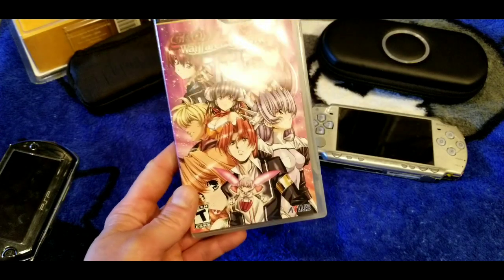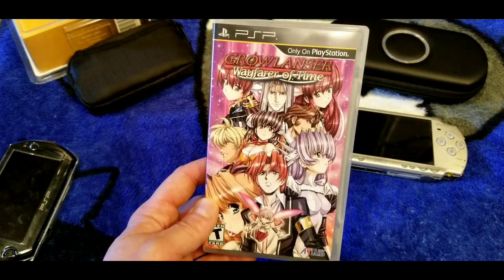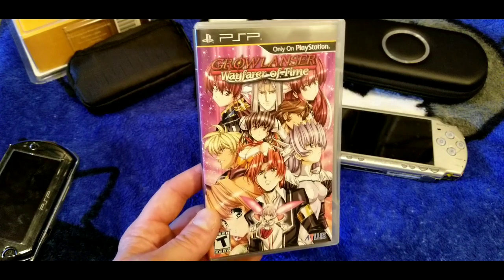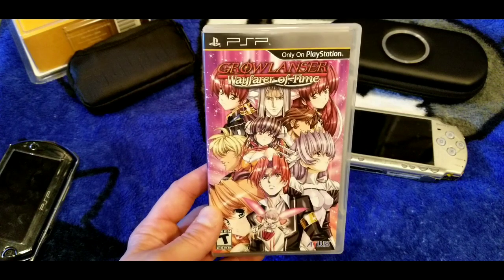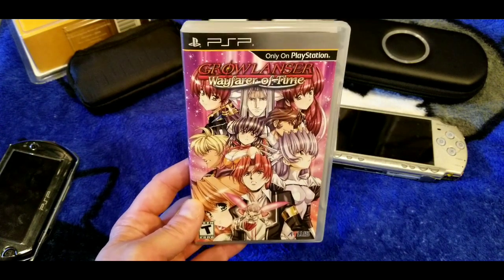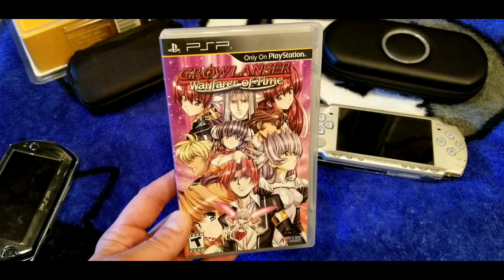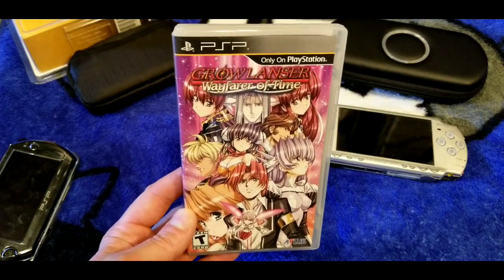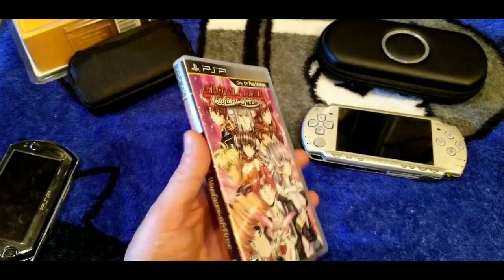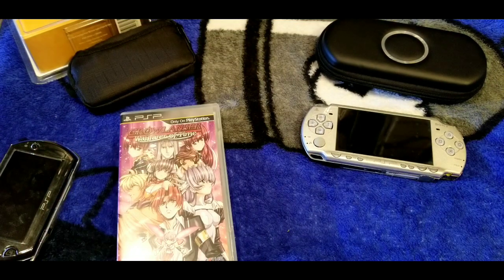This is Growlanser: Wayfarer of Time. I've got the Growlanser games on PS2 and I've heard great things about this one — a YouTuber I watch put it at the top of a list of great RPGs, and as soon as he posted that video I went and bought it before prices jumped. I paid around 30 dollars. I've only played the first two hours but I liked what I played. If you've played other Growlancer games, they're strategy RPGs with great late-80s/early-90s-style art, good stories, and solid battle systems.